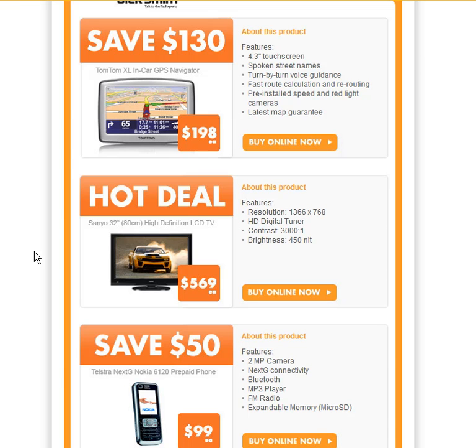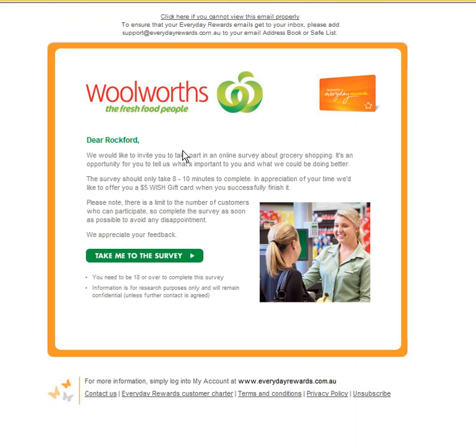Another great example of how they're using their email system to find out what we want to buy is this second example I got yesterday. In this email they're asking me to complete a survey. They say: 'We would like to invite you to take part in an online survey about grocery shopping — it's an opportunity for you to let us know what's important to you and what we could be doing better.' They'll give you a five dollar gift card once you've successfully completed the survey. This is a great strategy — they're asking me to give them ideas on how they can sell me more of their products and services. You go through, take the survey — takes about eight to ten minutes — and it asks for all sorts of information they can use to increase their sales to me.